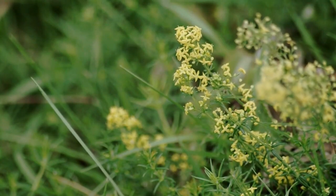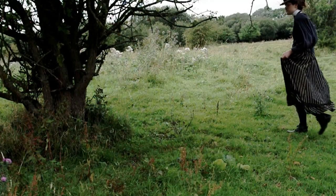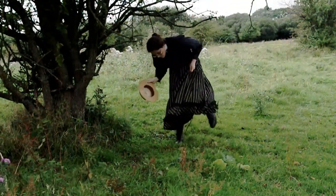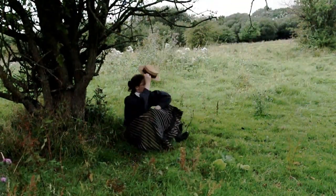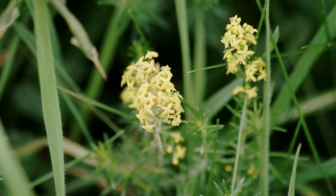This lady's bedstraw is called that because it traditionally was used dried up to put inside mattresses, especially for pregnant women. If you smell it, or even just from standing nearby, you'll pick up the strong sweet smell of the flowers.